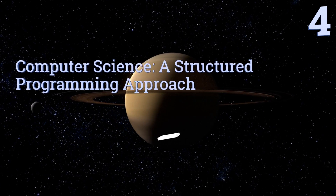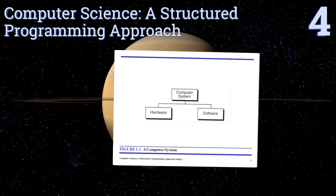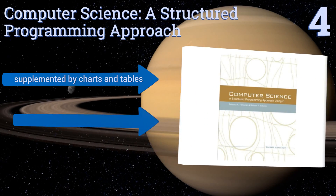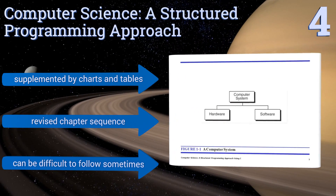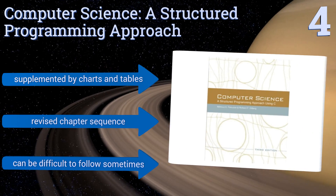At number 4, for students who know they'll be working with C, this Computer Science: Structured Programming Approach is the perfect way to get familiarized with the language. It offers a syntax-specific introduction to basic ideas first, then to more complex theory later on. It's supplemented by charts and tables and features a revised chapter sequence. However, it can be difficult to follow sometimes.